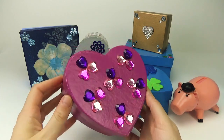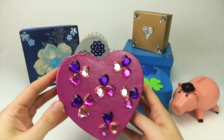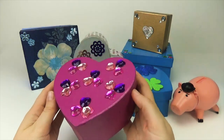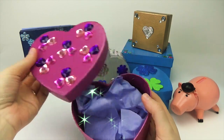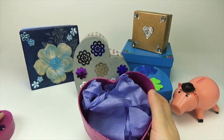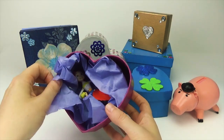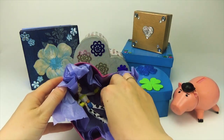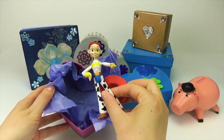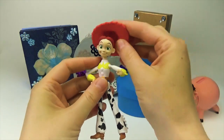Wow, look at this. It's a shiny box. Let's see what's inside. That's Jessie. Jessie from Toy Story.